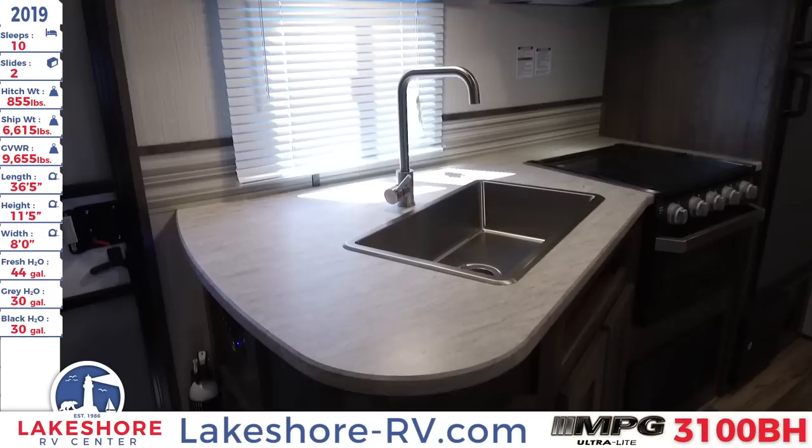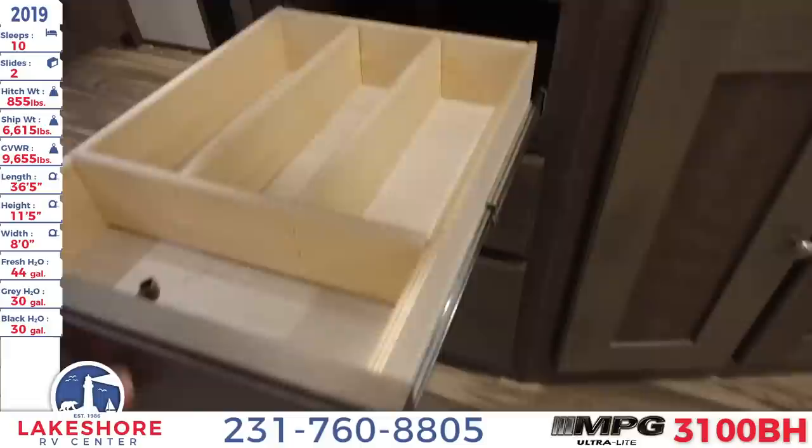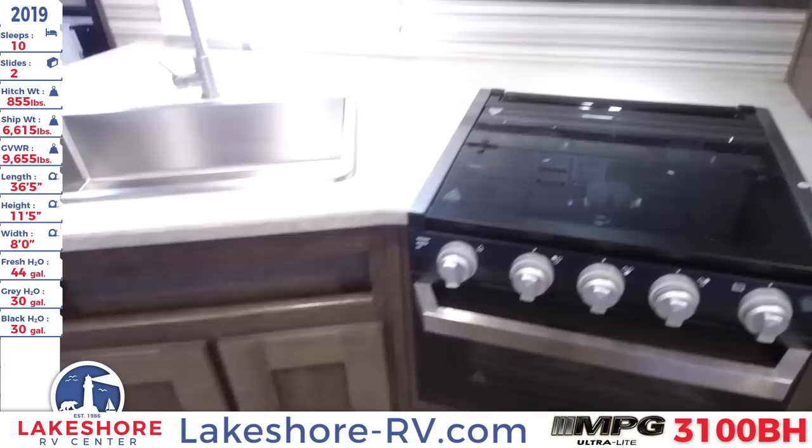Directly behind we have the kitchen area. We have a nice large countertop with a stainless steel basin sink with overhead sprayer. Some nice full extension ball bearing drawers — great for your silverware and whatnot. Got some storage underneath as well.